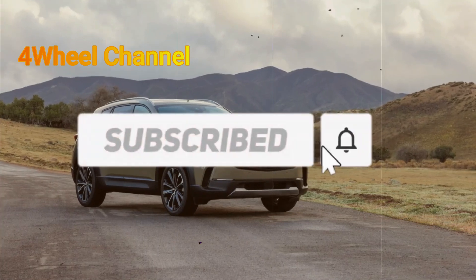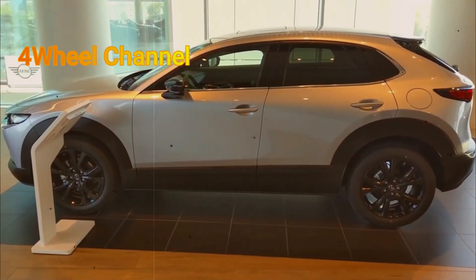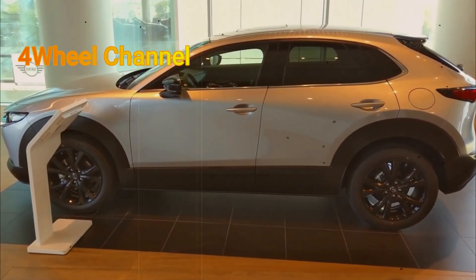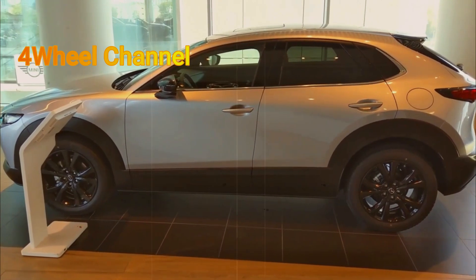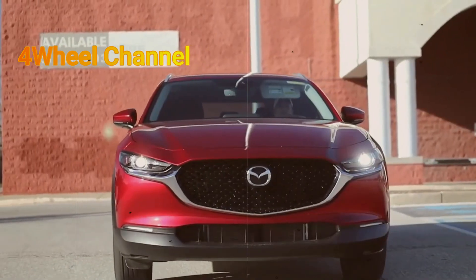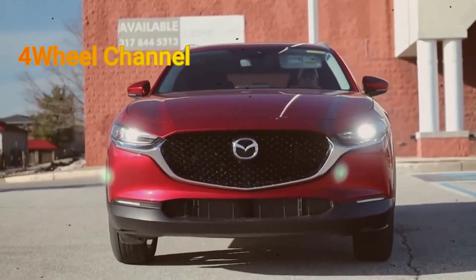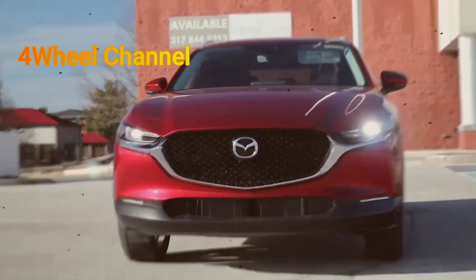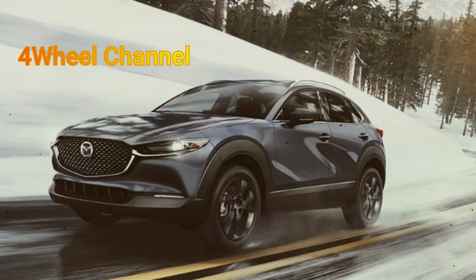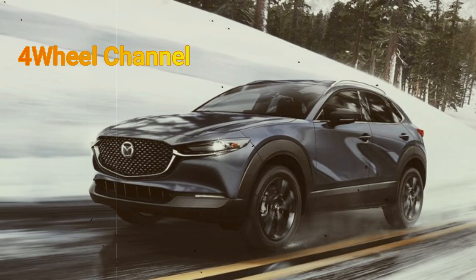The base model 2024 Mazda CX-30 2.5S costs $24,995. Including the compulsory $1,375 destination charge, you reach $26,370 — a year-over-year cost increment of $2,045. This is the same base CX-30 as last year, using a 191-horsepower naturally aspirated four-cylinder engine powering the standard all-wheel drive system with a six-speed automatic transmission.